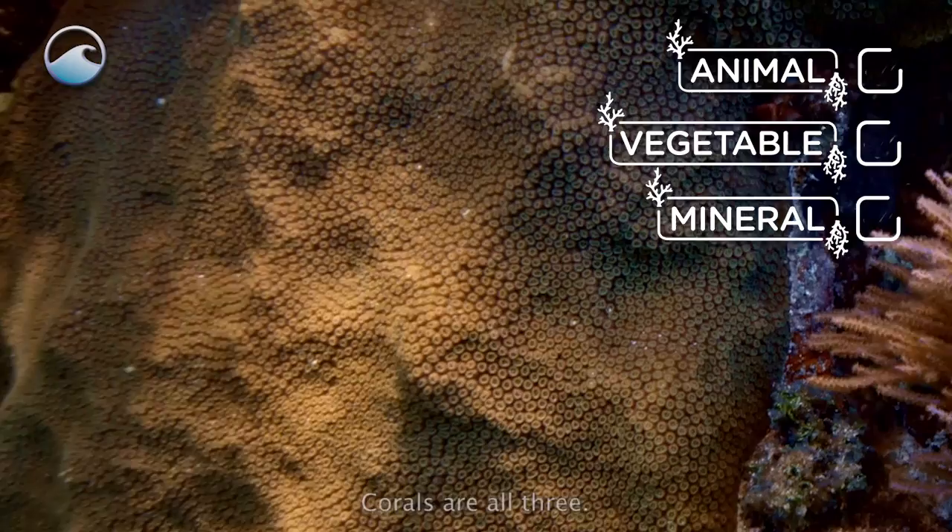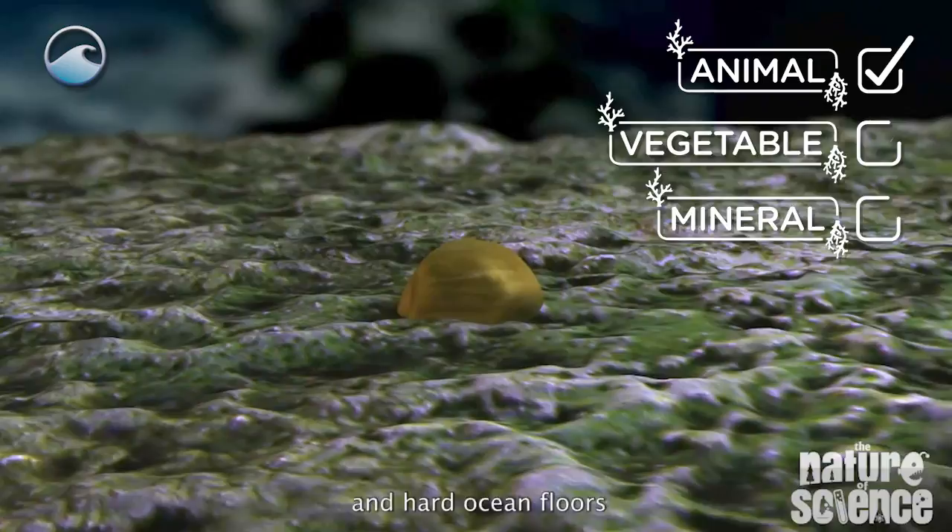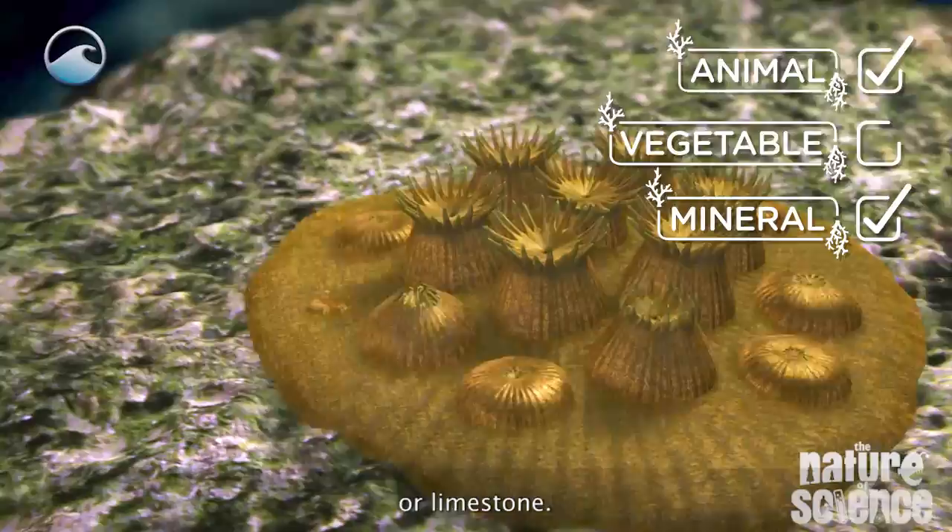Corals are related to jellyfish, but they only float in the open as tiny larvae. They then anchor themselves to rocks and hard ocean floors by building a skeleton out of calcium carbonate, or limestone. These stone skeletons, incredibly, are what make up the structure of the reef.